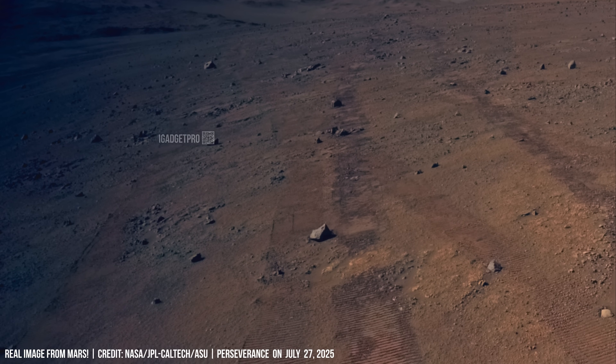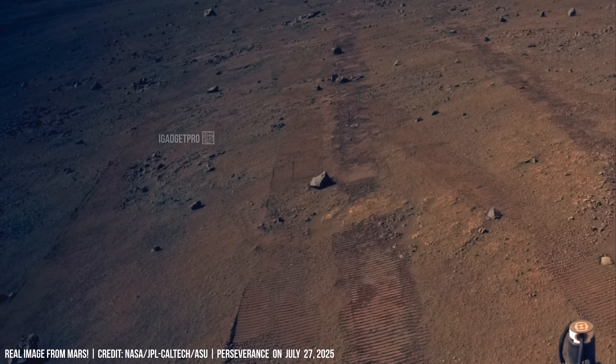Perseverance has already traveled 35.7 kilometers on Mars.